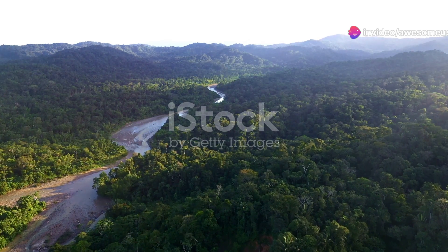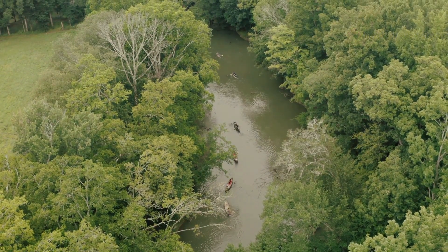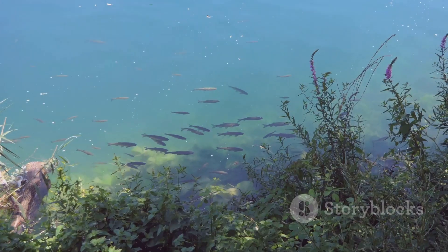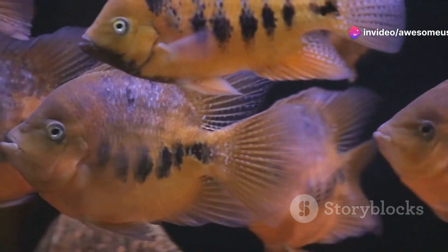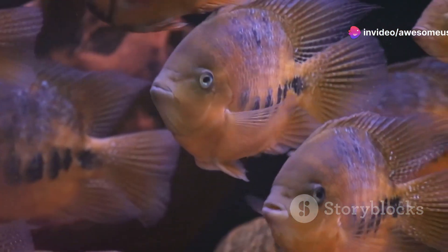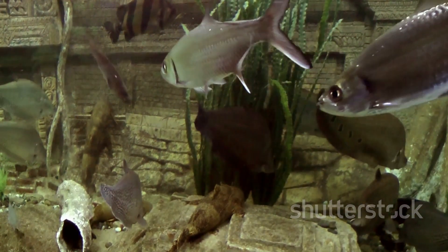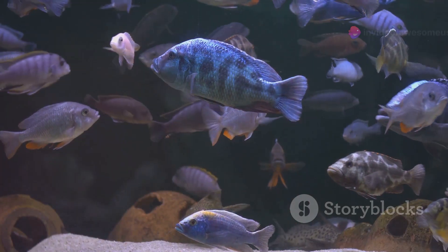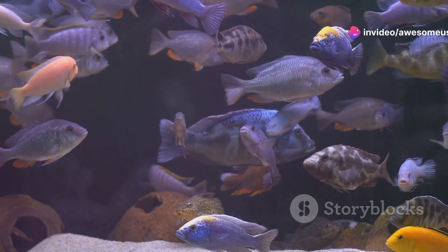First stop, the breathtaking Patuca River. Imagine standing on the riverbank surrounded by lush greenery with the sound of flowing water filling the air. This river is a lifeline for countless species, both big and small. One of the stars of the show here is the colourful cichlid. These fish are not only beautiful but also play a crucial role in keeping the river ecosystem balanced. Watch closely as they dart through the water, their brilliant hues shimmering in the sunlight.